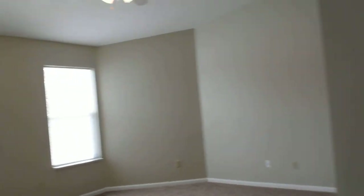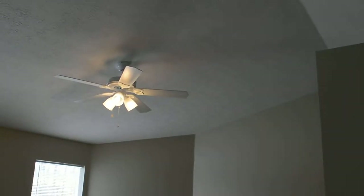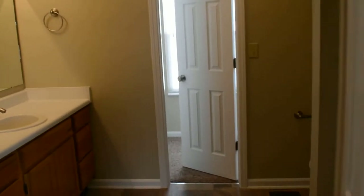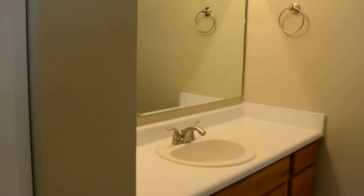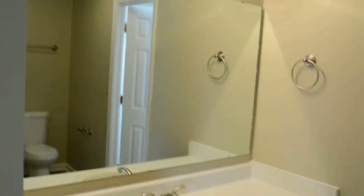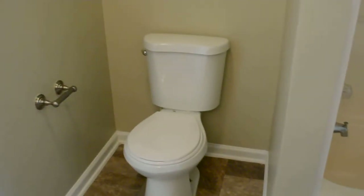Last but not least, the master bedroom has vaulted ceilings as well as a ceiling fan. Here is the master bathroom — it has a storage closet, sink and vanity, tub-shower combo, and toilet.